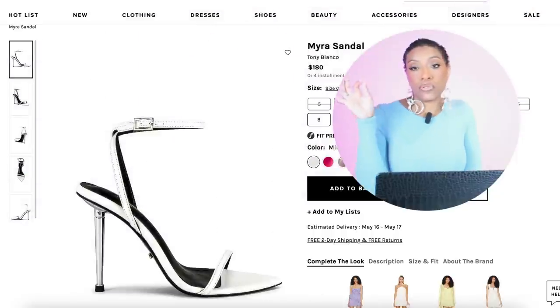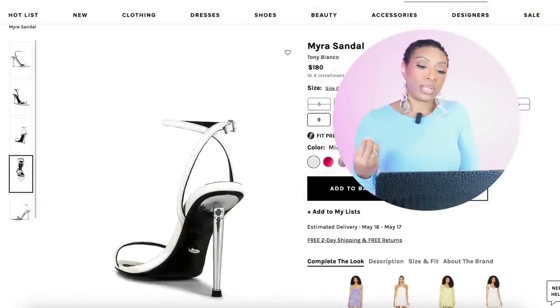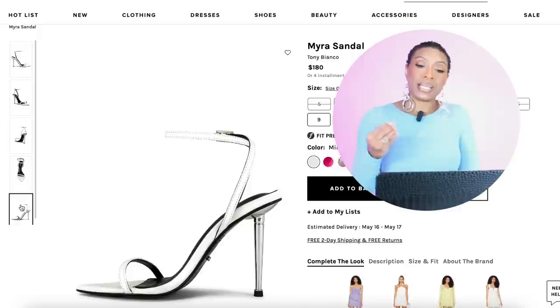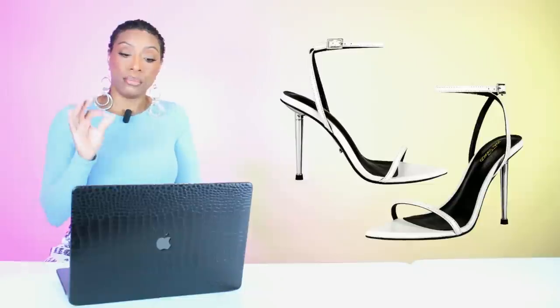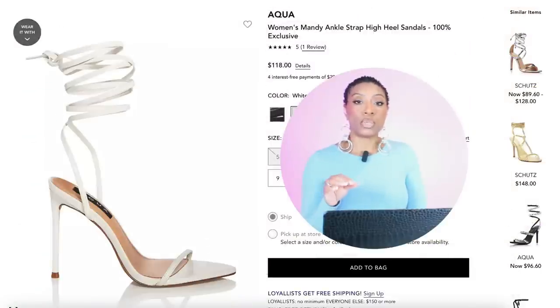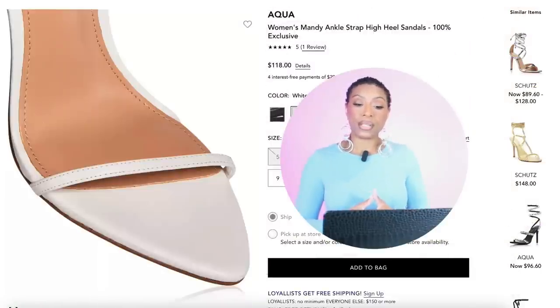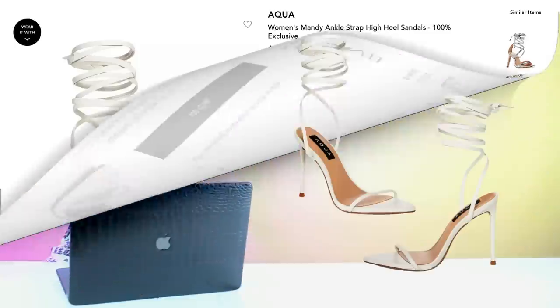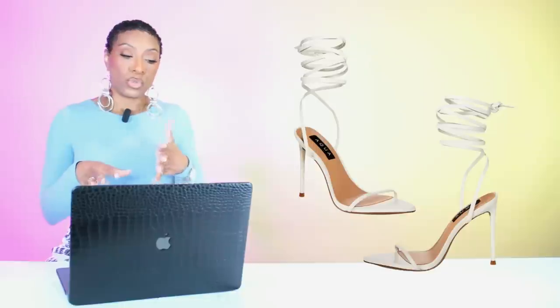For shoes, first we go to Revolve — these are called the Myra Sandal by Tony Bianco, $180. They come in sizes 5 to 10 in many colors, but we're looking at white. At Bloomingdale's we have this white shoe by Aqua — the Women's Mandy Ankle Strap High Heel Sandals, $118, in sizes 5 to 11. The Revolve option has a slight silver hint to it; this one is solid white. Either one works, just depending on what you want.